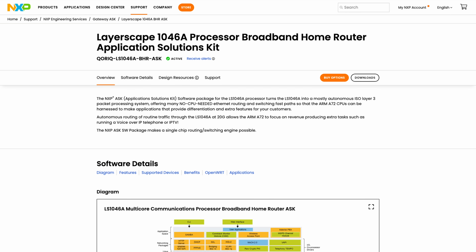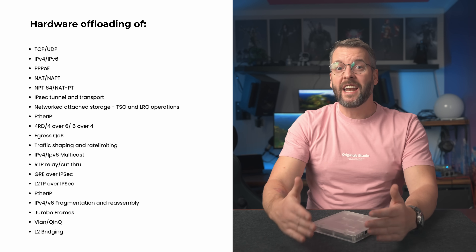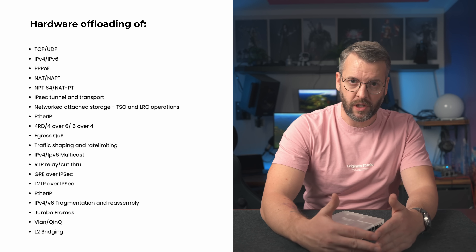For those of you who have been following my channel for a while, or at least have seen my previous video, you know I've been trying my best to get my hands on the NXP ASK — or Application Solutions Kit. This kit is basically a suite of drivers, kernel patches, and a couple of user space scripts that essentially manages hardware offloading of the network traffic. And I'm not just talking about regular traffic — it's capable of fully offloading VLANs, PPPoE traffic, and even the majority of IPsec protocols. I'll leave a link to the NXP page that lists everything that can be offloaded.